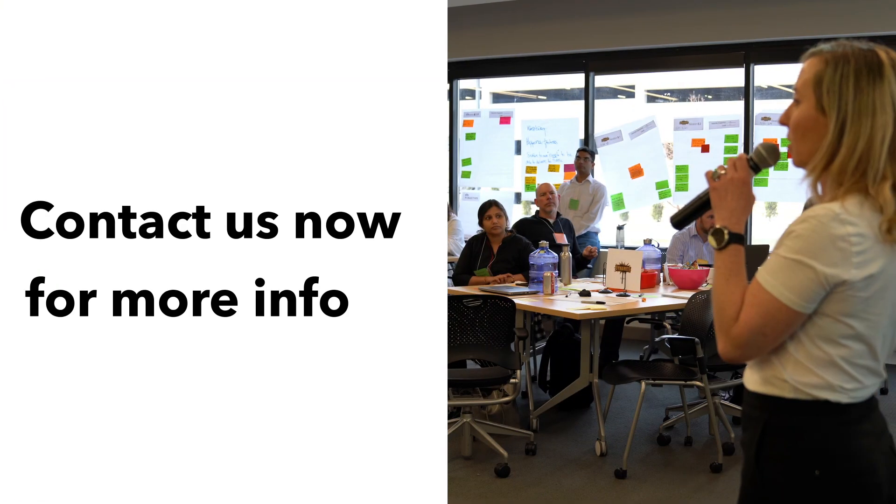Get the skills you need to guide value delivery in a lean enterprise. Register for a class today.